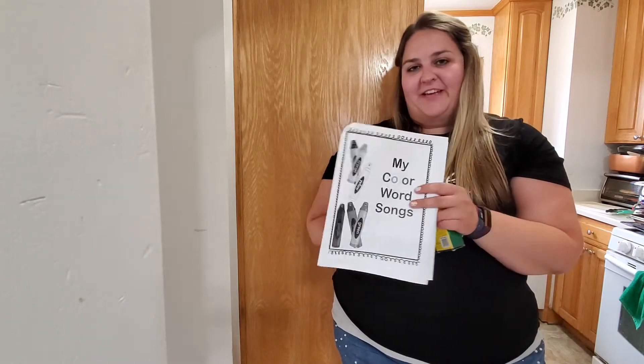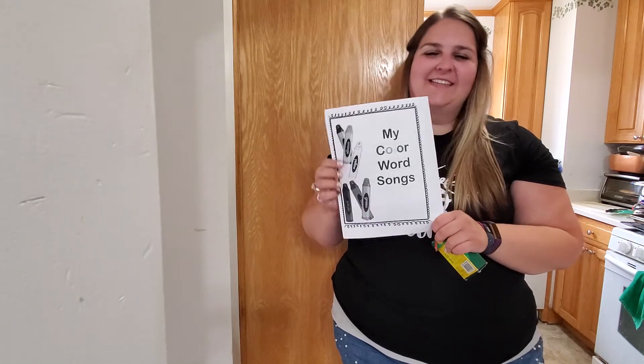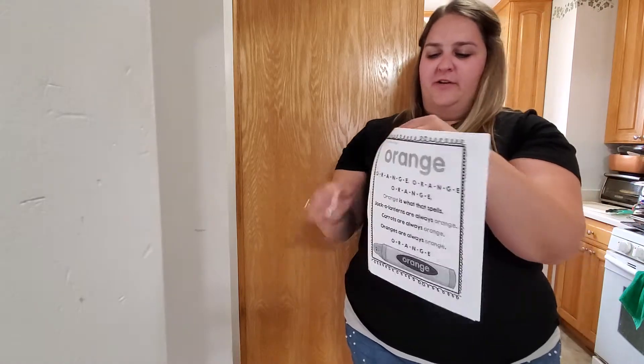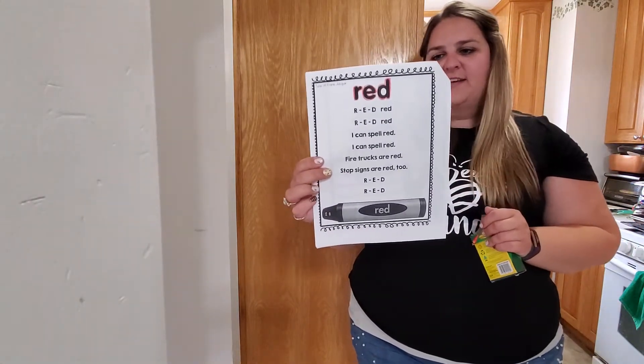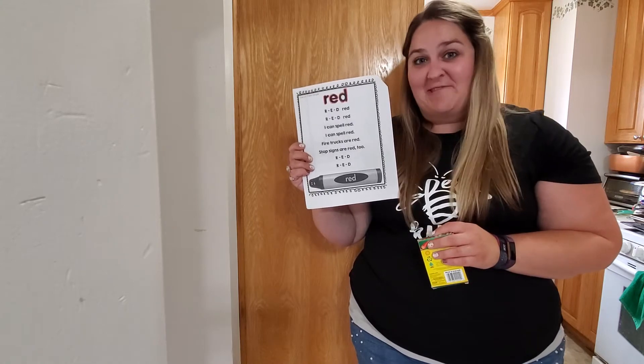Hi friends! This is going to be our day three writing video, our third day of kindergarten writing time. Yesterday I told you that we were going to start learning our color word songs and I'm so excited about it. Do you want to try and sing it with me? I would love for you to try and sing it with me.